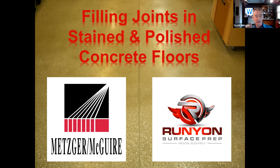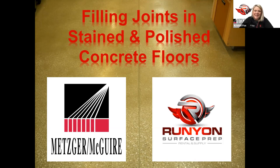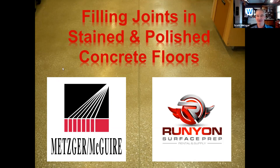I should also mention I'm a Sagittarius and I like dog racing — one of my favorite hobbies. We'll start with filling joints in stained and polished concrete floors. I know this was advertised as joint repair, but we're going to talk mostly about joint filling and the pitfalls to watch out for so you don't end up hurting yourself on a job or losing money. We can certainly talk about repair as needed.